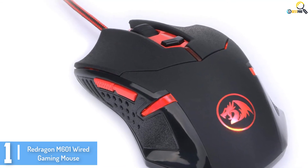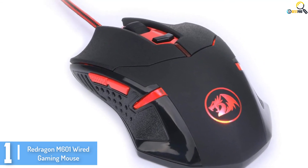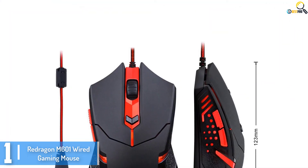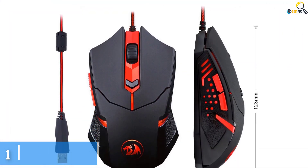It also supports Windows XP and Vista, among others. Besides this, the mouse has durable smooth Teflon feet and a contoured body to ensure long-term service and easy gaming control.